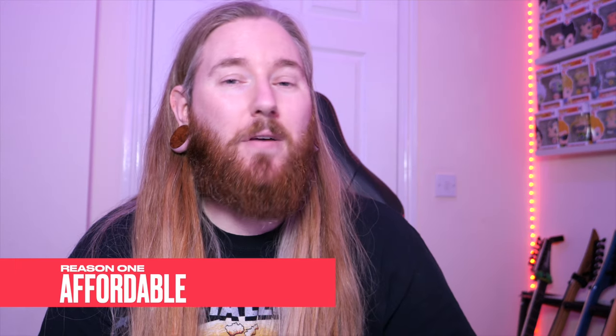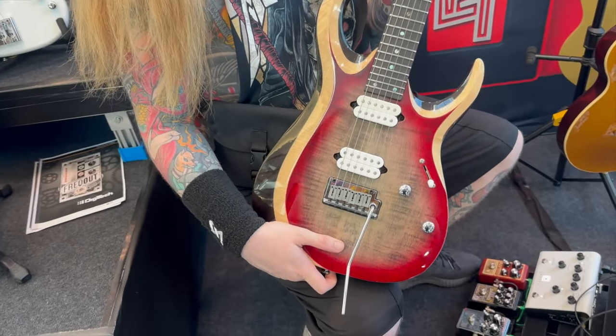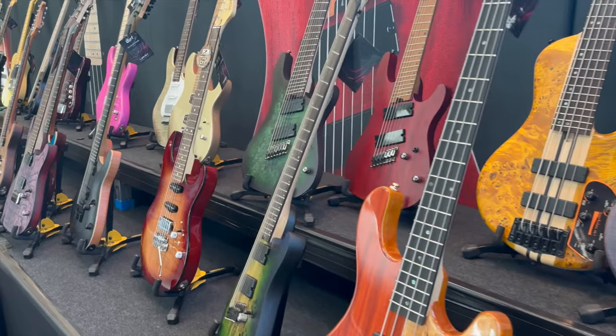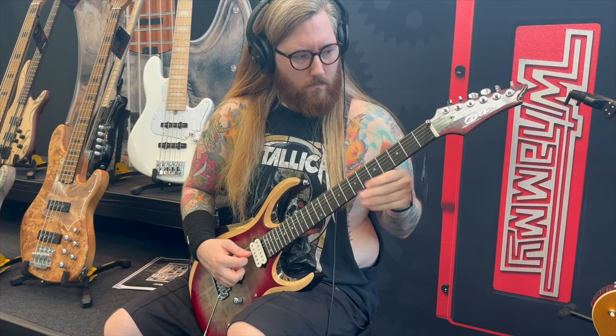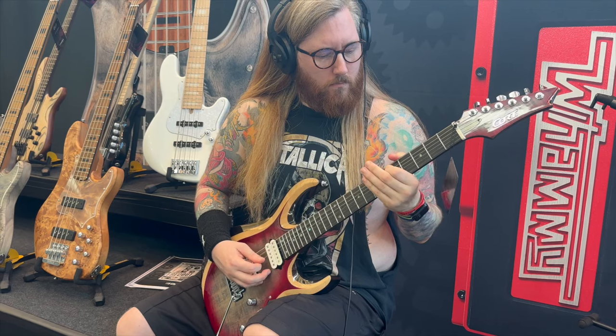Reason number one: one of my favorite things about Court is that they are affordable. Over the six decades of being a company, they've managed to find a way to make high quality, well-built guitars accessible to all levels. That basically ensures that people of all levels — beginners, professionals — can enjoy exceptionally made guitars without breaking the bank.